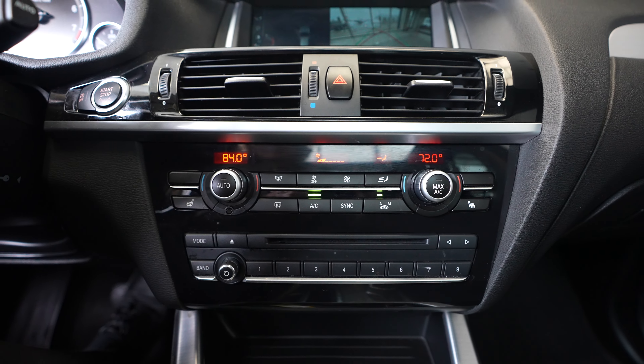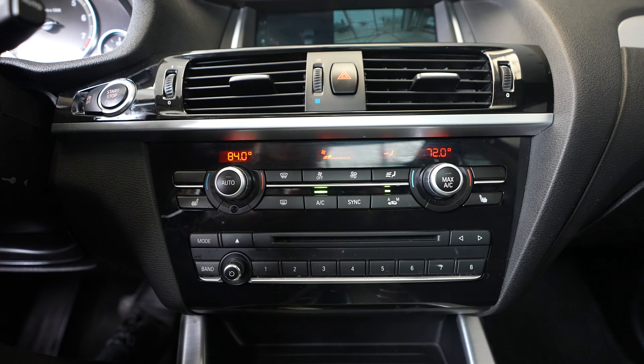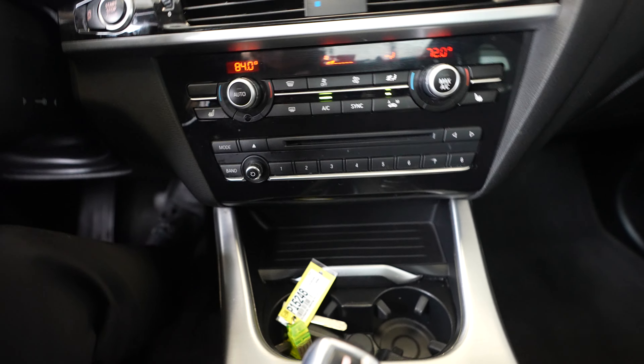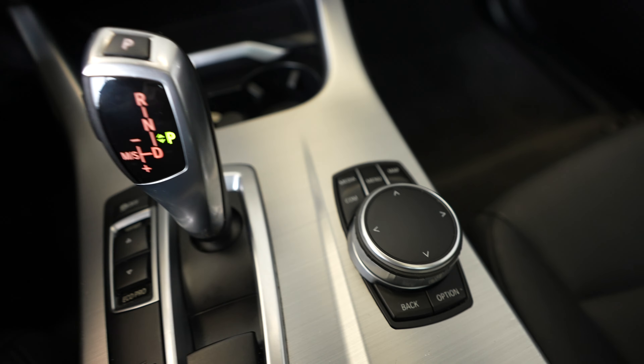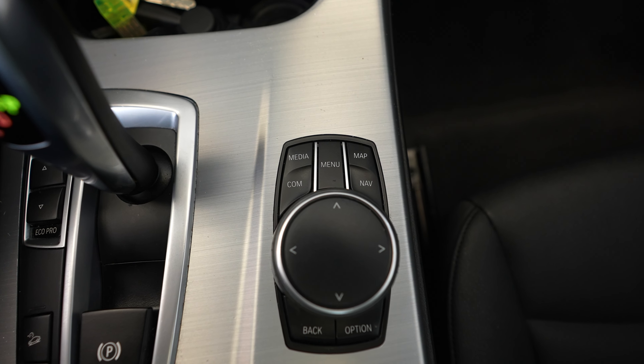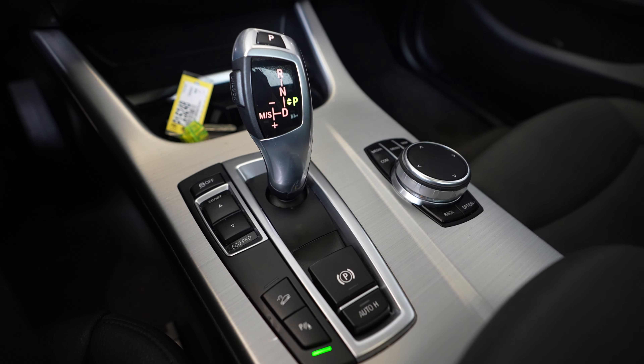Below the display we have our climate controls, as well as a CD player, cup holder, and a command module for making adjustments on the display, followed by the BMW shifter.